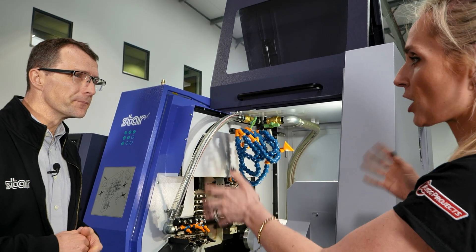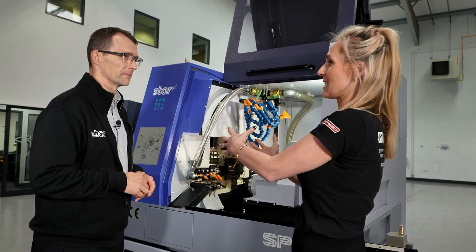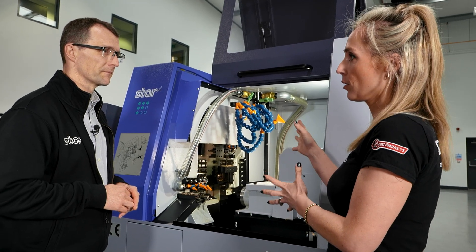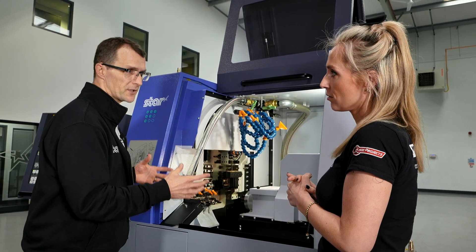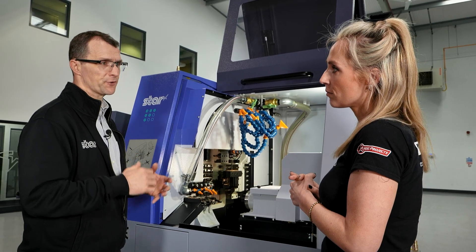Ultimately, with a machine like this — lights out, unattended running — what is it that allows a machinist, an engineer to feel comfortable using it? It's all about creating a stable process. The various technology that's built into sliding head machines allows us to deliver that unattended running, which is what manufacturers want.